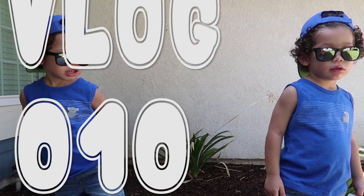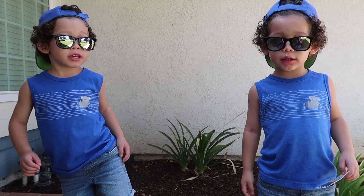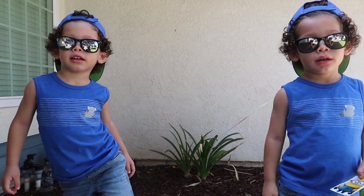Hi guys! Yeah? Where are you going? Going to the library! Fun! Are you ready to go? Yeah! Okay, let's go!